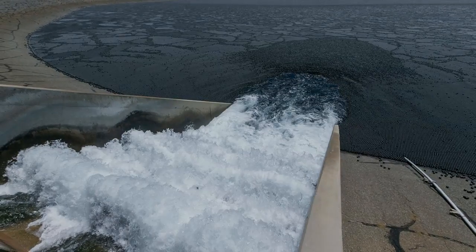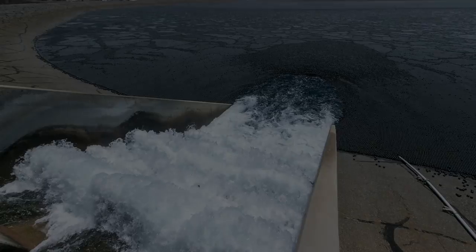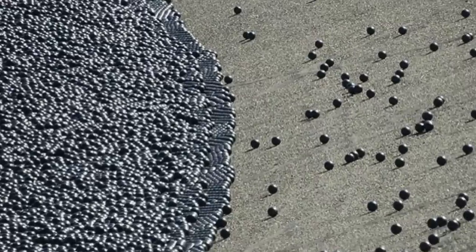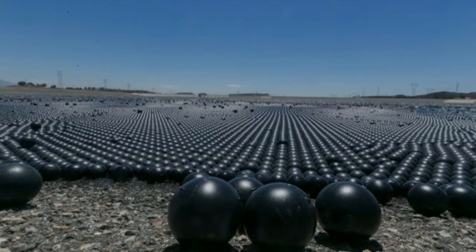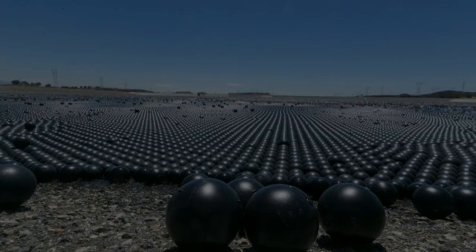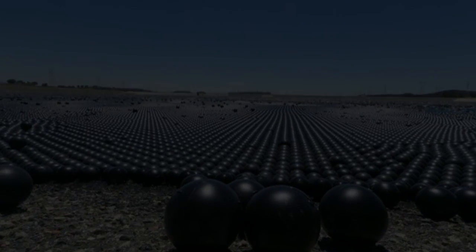These include splitting the reservoir into two with a bisecting dam, and installing two floating covers that would have cost more than $300 million. In addition to cutting back on the need to chemically treat our water to prevent natural occurrences like algae, these shade balls are a cost-effective way to reduce evaporation each year by nearly 300 million gallons — enough to provide drinking water for 8,100 people for a full year.